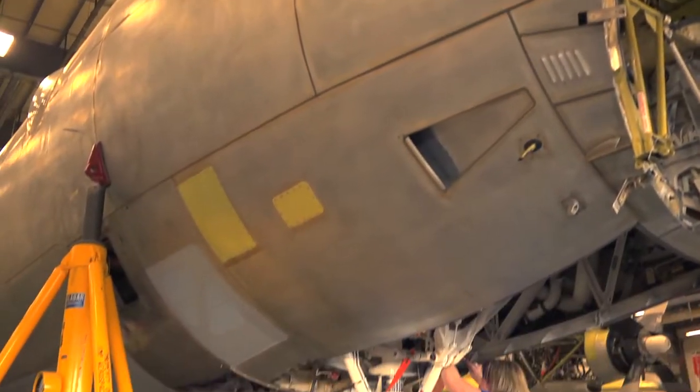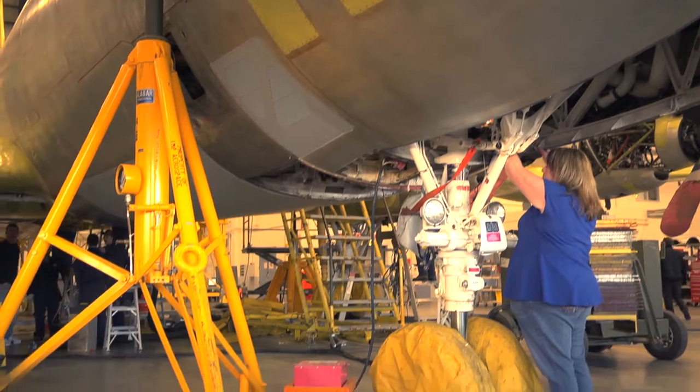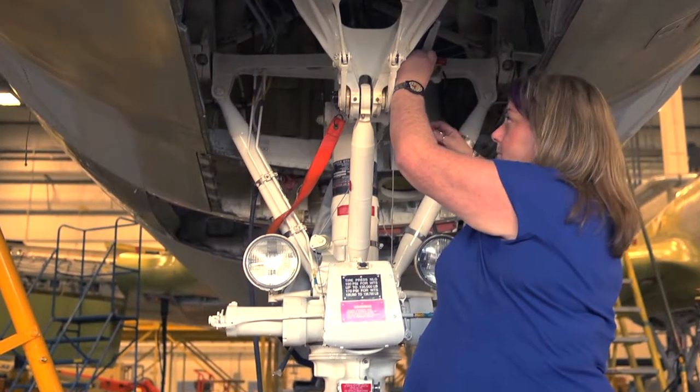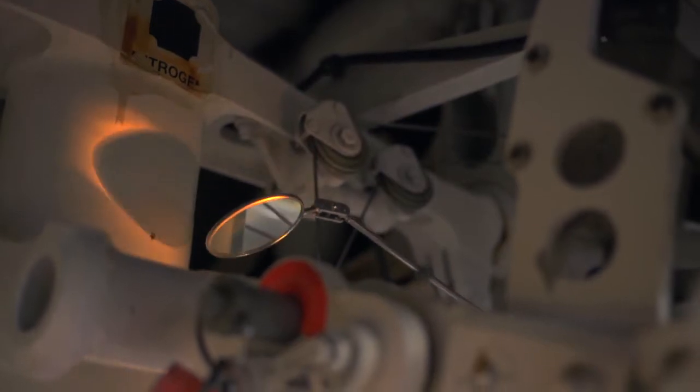One of the most fun things that an aircraft mechanic might do would be working on a system such as the landing gear and the brakes. We jack the aircraft up off the ground to simulate flight, and then we function the brake system and the doors to ensure that everything's working properly.